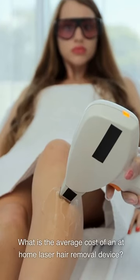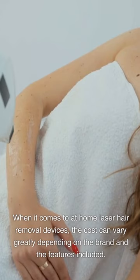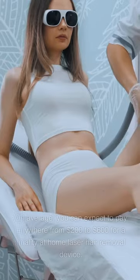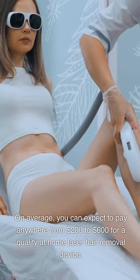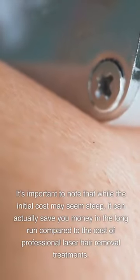What is the average cost of an at-home laser hair removal device? The cost can vary greatly depending on the brand and features included. On average, you can expect to pay anywhere from $200 to $600 for a quality device. While the initial cost may seem steep, it can actually save you money in the long run compared to the cost of professional laser hair removal treatments.